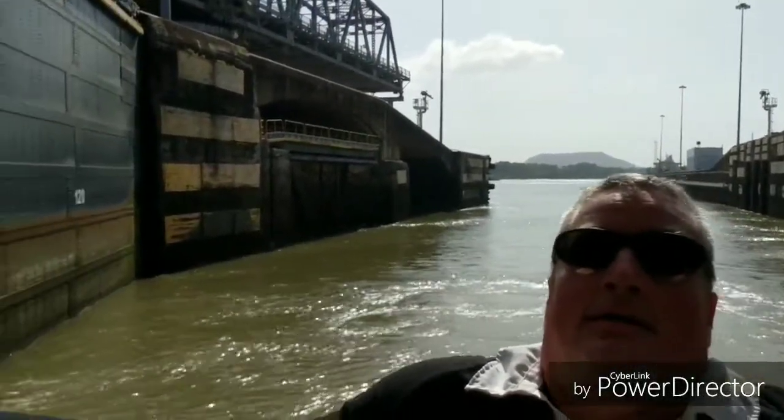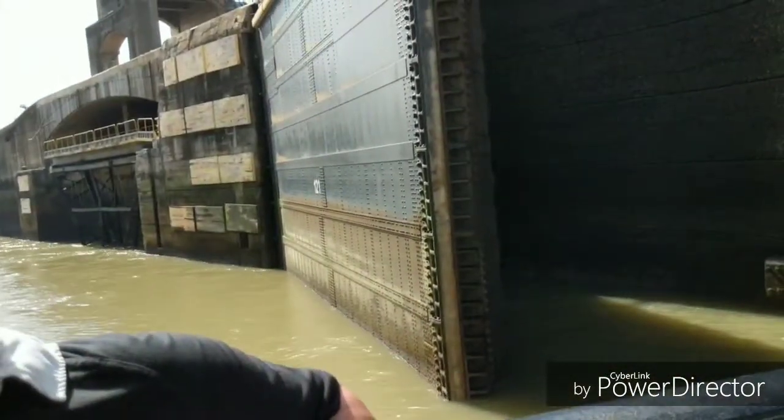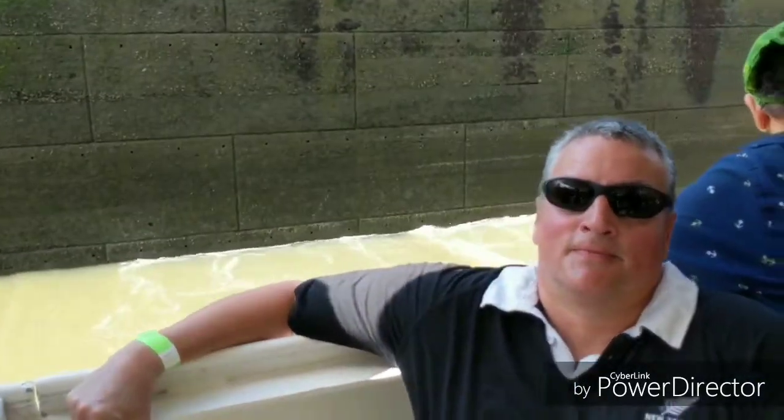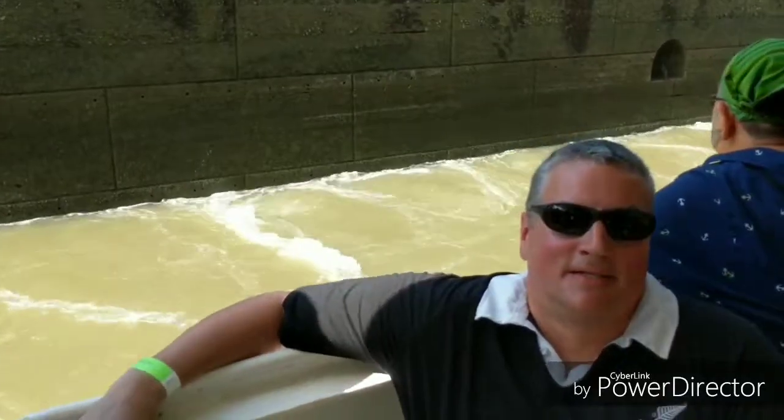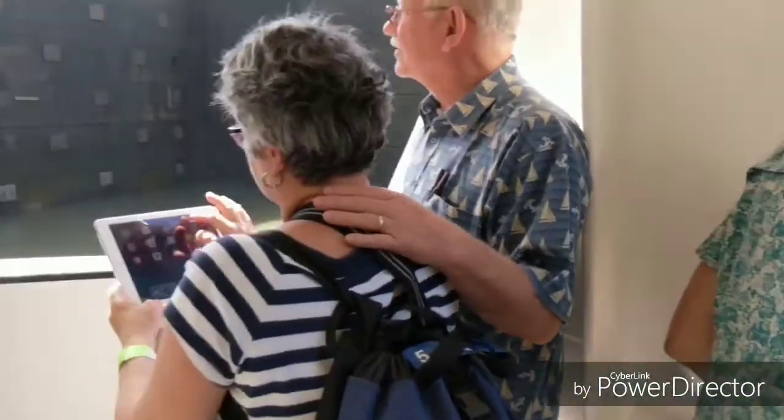Here we are inside the lock. You can see how narrow it is — the doors are closing. Have a look over there, see how they're closing? They're moving towards each other. We're going to be boxed in here pretty soon. We're inside the lock and the water level is rising — we're going to go up to the level marked by the green line on the walls. The lock is completely closed now.